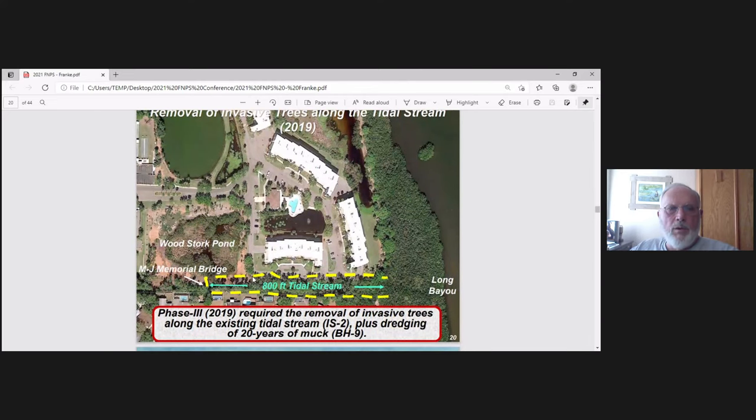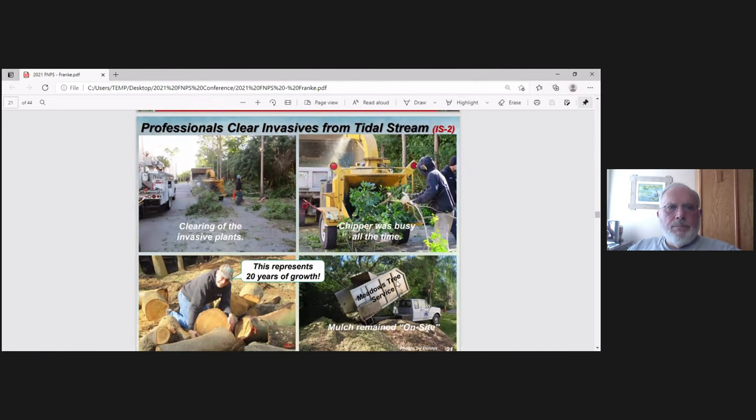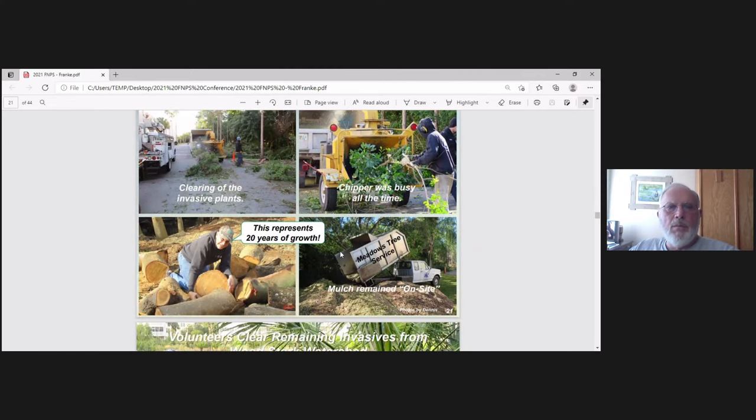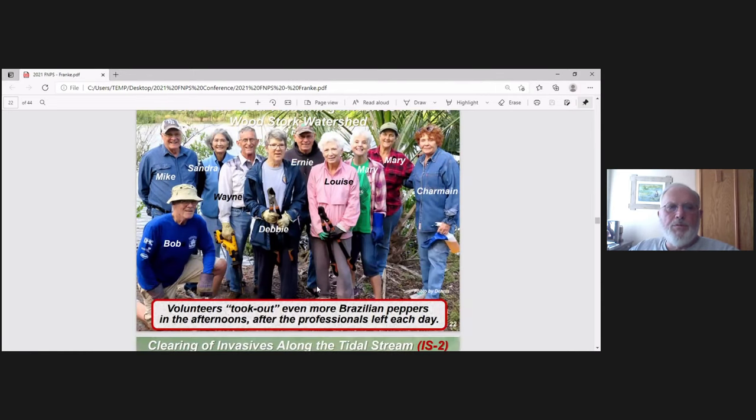Next, we had to remove the invasive trees along the 800 feet of tidal stream connecting Woodstork Pond to Long Bayou to allow tidal flush. We hired professionals — if a tree is larger than a foot in diameter, that's too large for us. You can see some of these things are like 20 years of growth. All the mulch remained on site. After the professionals came in during the day, we'd go in at night to clear everything up and take out more peppers.